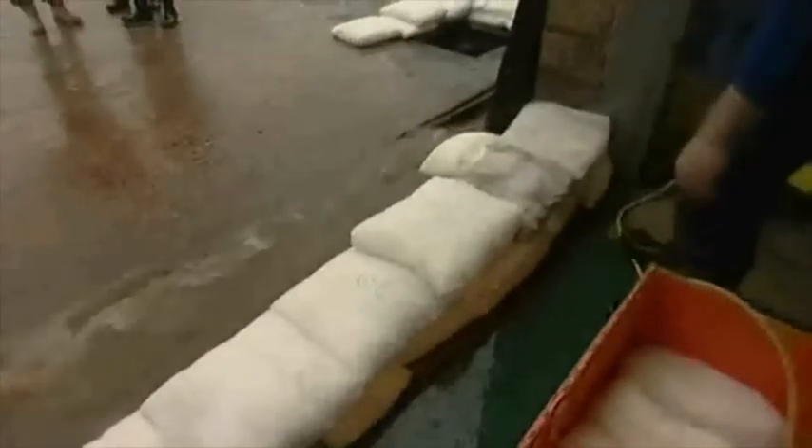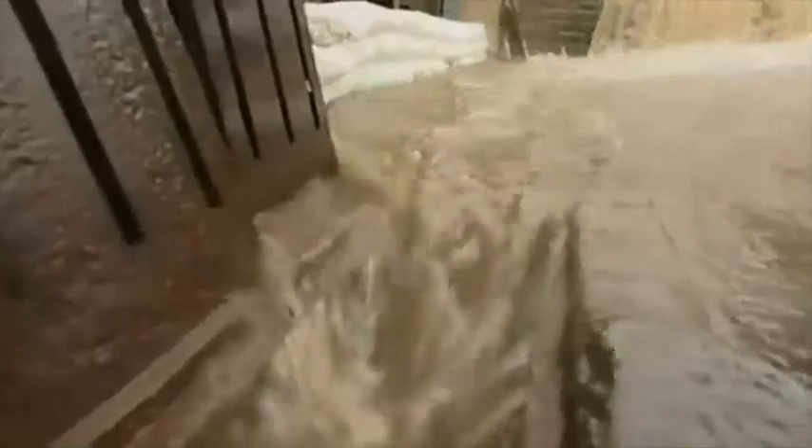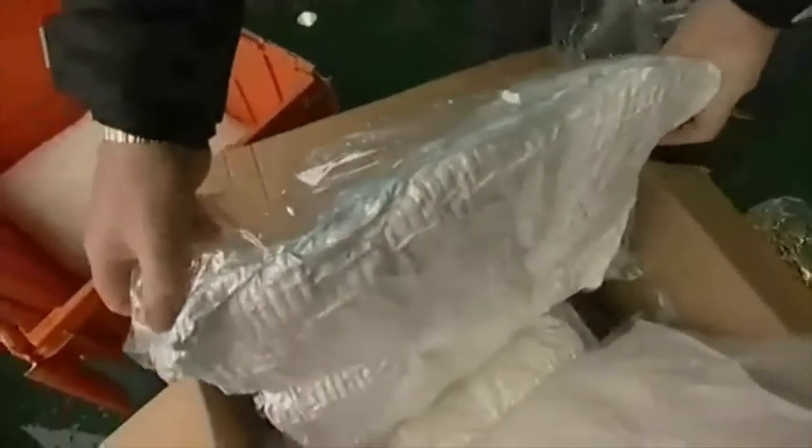Flood sacks hold water back, divert water flows and can even soak up water. Their effectiveness has been proven time and again, in trials and in real flood situations. And the big advantage is in their 5 year shelf life, their compact size and their light weight. A single carton holds 20 flood sacks, each one ready for use in minutes.